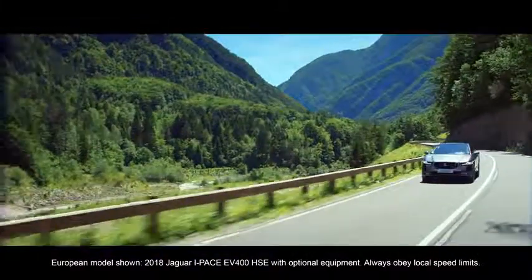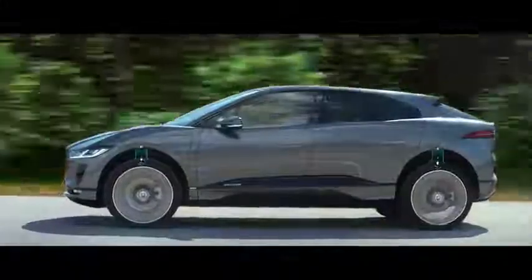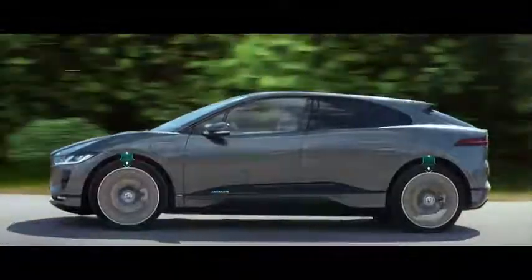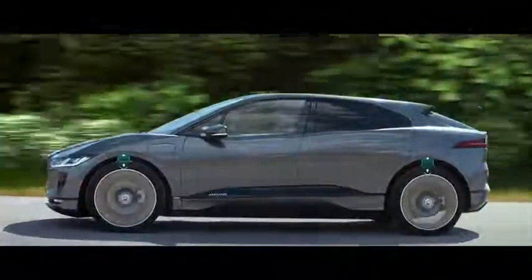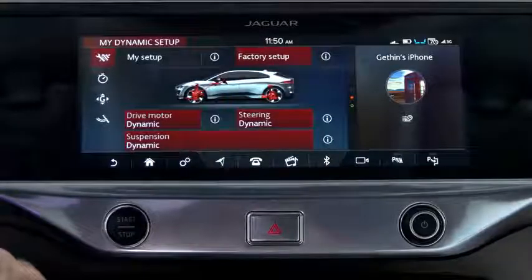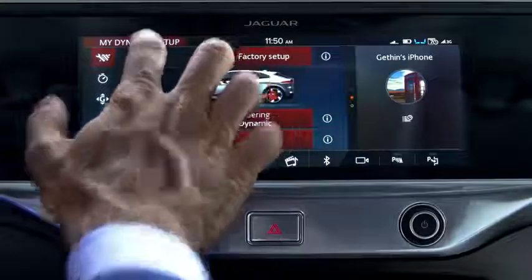You may not have noticed, but above 65 miles per hour, the I-PACE lowers its suspension by about half an inch to reduce aerodynamic drag and improve high-speed handling. You don't notice that at all — it's seamless. You can also configure dynamic mode to your preferred throttle sensitivity, suspension stiffness, and steering weighting.